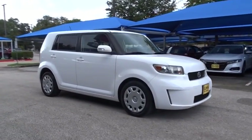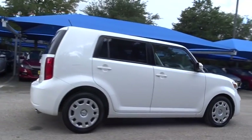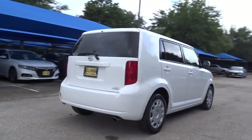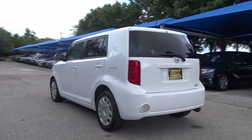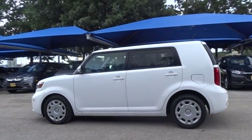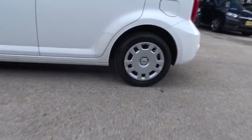The 2009 Scion XB. The Scion XB, built under the Toyota nameplate, has almost single-handedly shaped the market for the boxy, city-driven vehicle. The XB offers exceptional cargo space for a vehicle of this size. Combined with the nimble acceleration and Toyota reliability, this vehicle will prove itself time and time again.